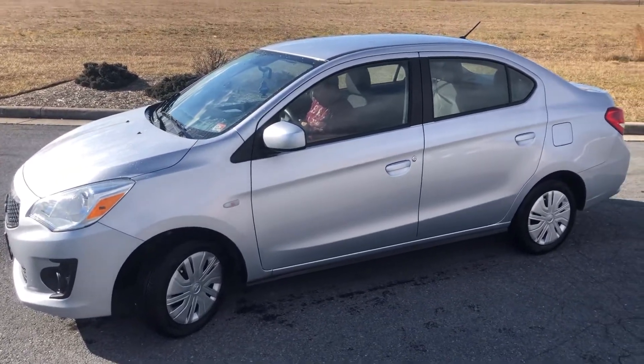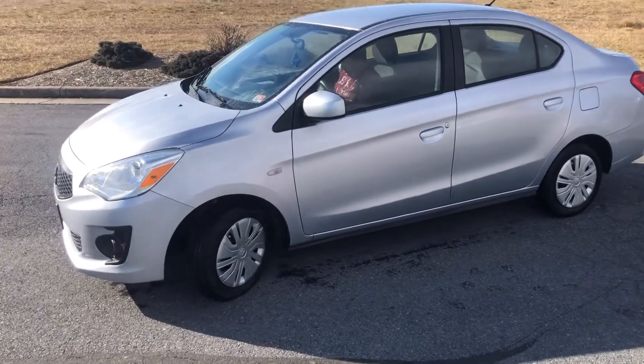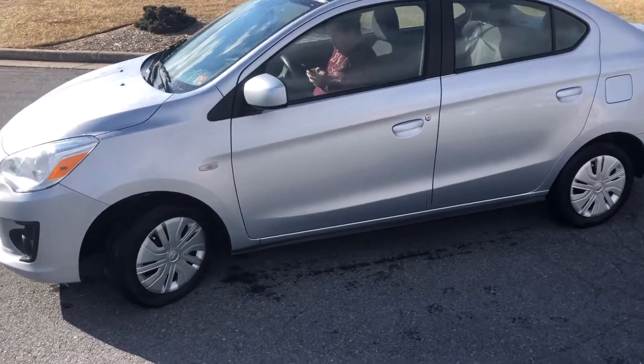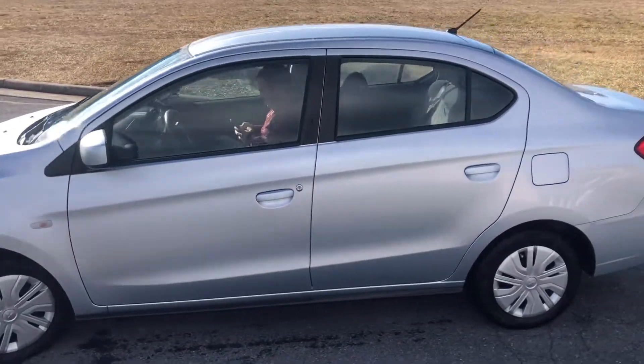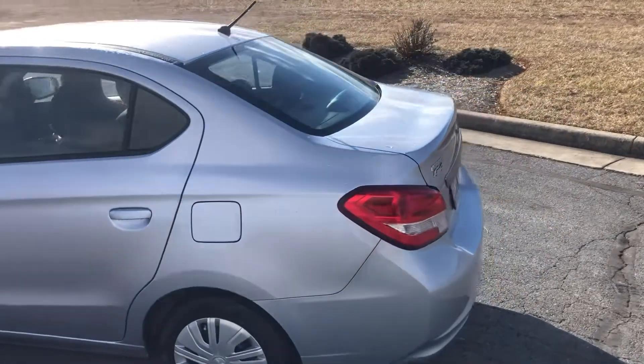Hey y'all, how's it going? I finally get the chance to do this walkaround video. I did actually have to hose the car off — it was filthy dirty, a month of driving and only washed once. This is going to be a quick walkaround video. It's a 2020 Mitsubishi Mirage G4, I think it's an ES trim, I'm not positive.